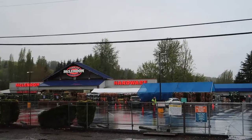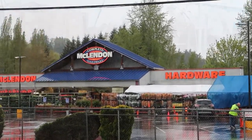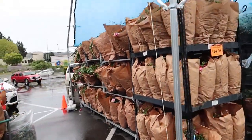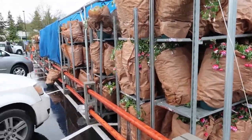I didn't want to necessarily film a bunch of people or kind of get myself kicked out of the store or bother them by videotaping. But you can see a little bit of that. All right, so I got my fuchsias loaded up. I got eight of them and a free tomato plant. So now it's time to go ahead and pack up and head home.